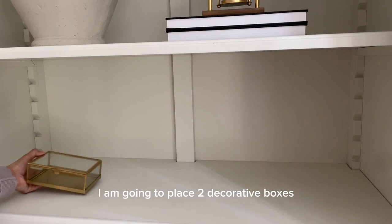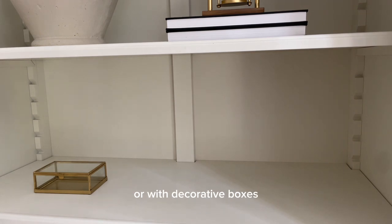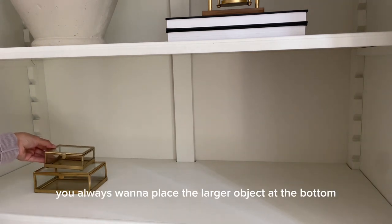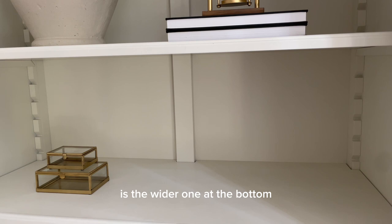On the next shelf I'm going to place two decorative boxes. Whenever you work with books or decorative boxes, you always want to place the larger — meaning the wider — object at the bottom and the smaller, more narrow one on top.